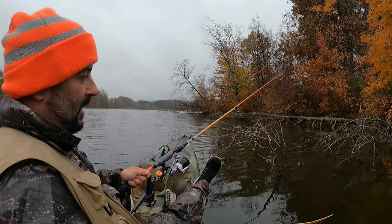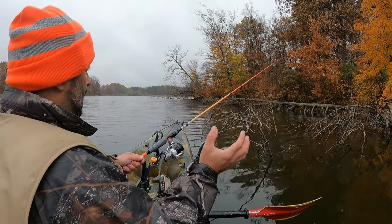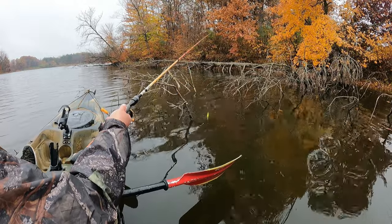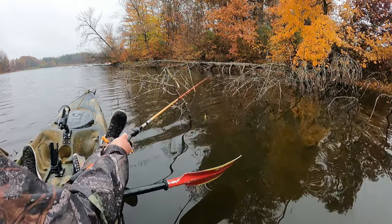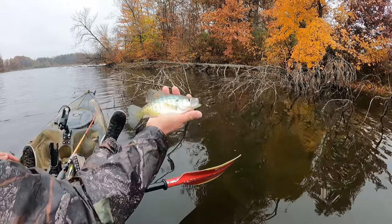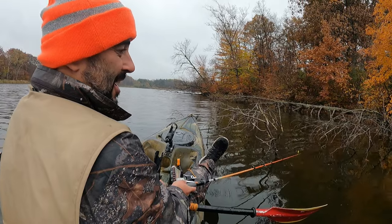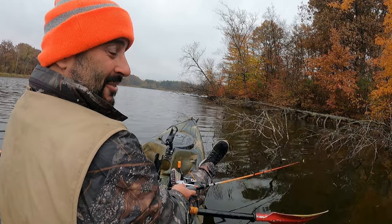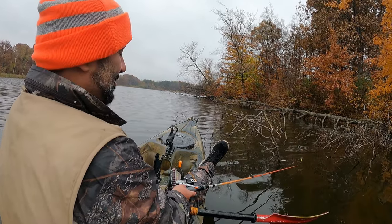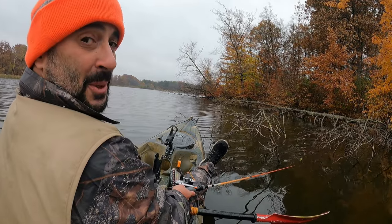A lot of times I find crappie tend to hang around brush piles that are younger — like a tree that's fallen and still has a lot of the small sticks and leaves on it, what I'd call more like brush. Whereas when you get the older trees where all the brush has fallen to the bottom, they don't tend to congregate around that structure as much. Another little guy, we'll just let him go. I put in a lot of work finding where these fish are today, and I fished all down this wall at several different spots checking different depths, and now I'm just sitting here plunking them right off this brush pile — it's great.